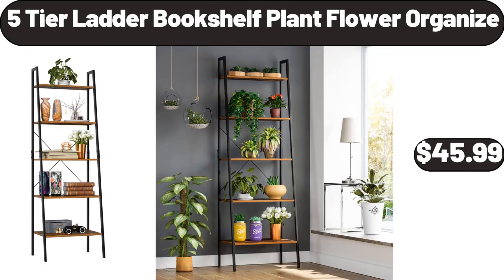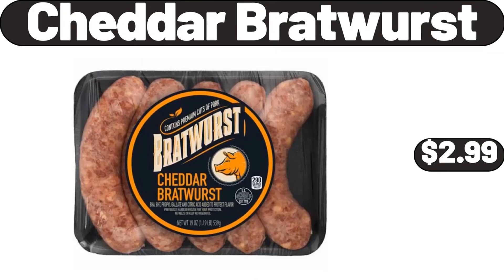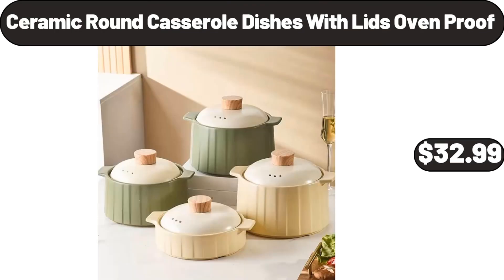Five-Tier Ladder Bookshelf Plant Flower Organizer, $45.99. Large Cotton Rope Basket, $18.99. Cheddar Bratwurst, $2.99. Ceramic Round Casserole Dishes with Lids Oven Proof, $32.99.